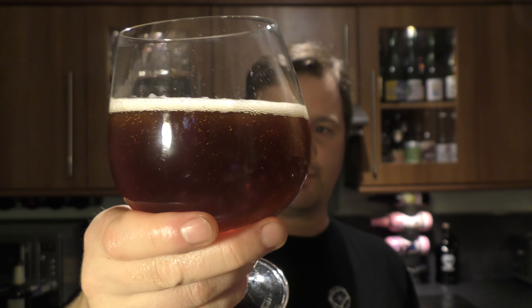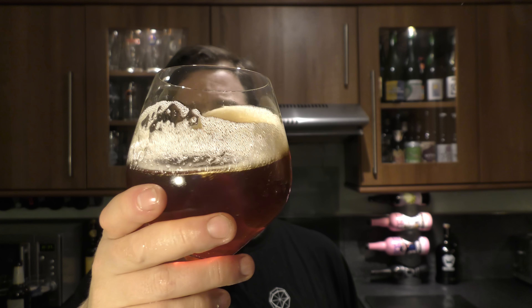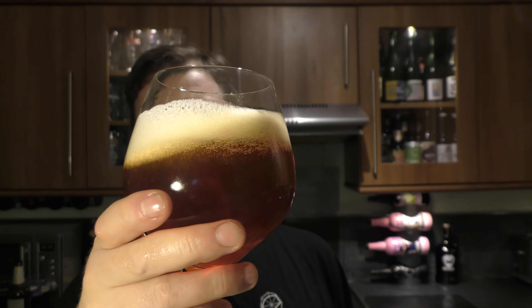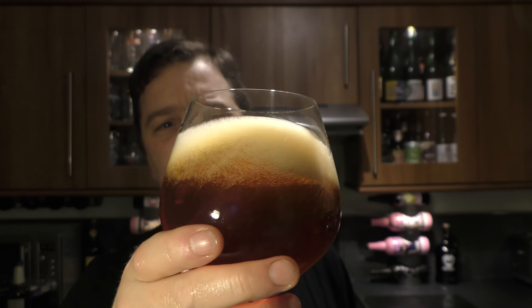Beer in the glass. A lovely cherry red coloured ale. Nice levels of carbonation. Nice little bits and pieces floating around in the glass — small bits and pieces — but definitely a bottle conditioned beer. It's still got a lovely head for a 10% ABV beer. Look at that. And I can smell the beer from here. That cherry red colour — let's get my nose into it.